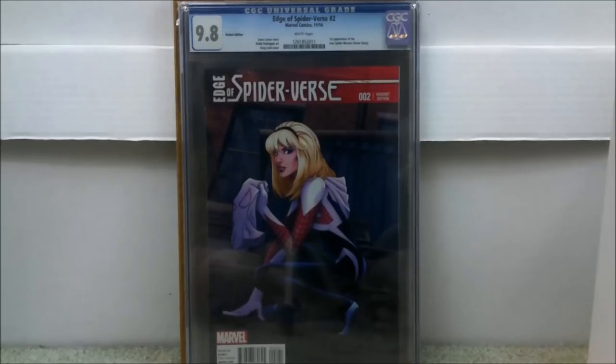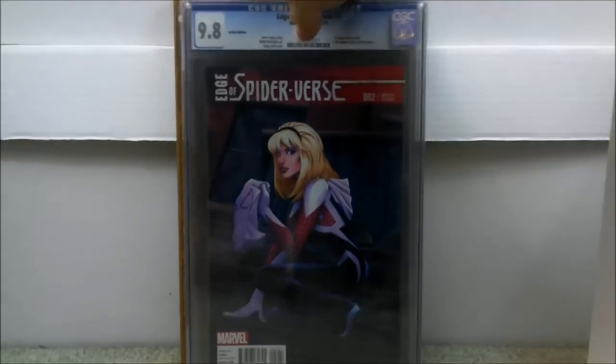I was telling people to get Edge of Spider-Verse for years. I bought this one raw back in 2014 or early 2015 and spent about $96. I sent it to CGC and it came back a 9.8 — absolutely thrilled. Love this Greg Land cover. This is the 1-in-25 variant of Edge of Spider-Verse 2, the first appearance of the new Spider-Woman, Gwen Stacy — they didn't even call her Spider-Gwen back then. With all fees I paid $110 — this is like an $800 book now. It's all about timing.